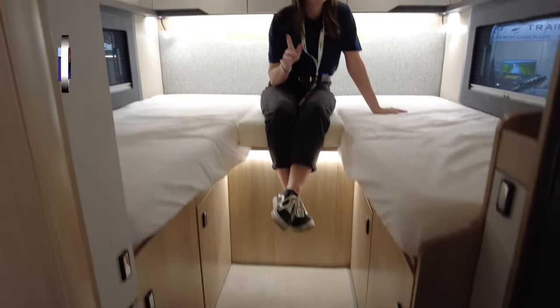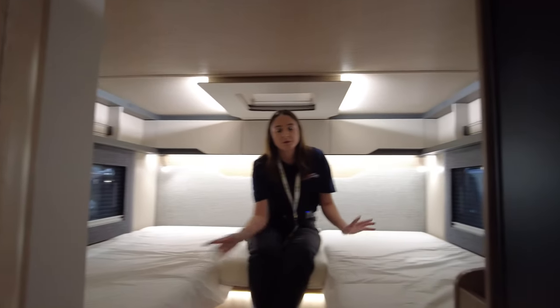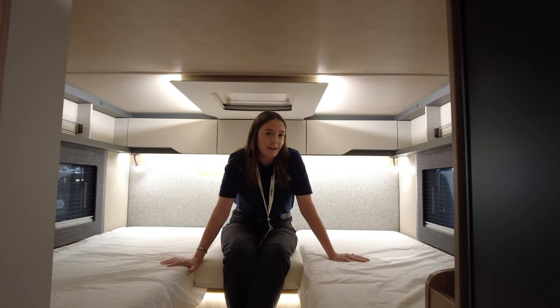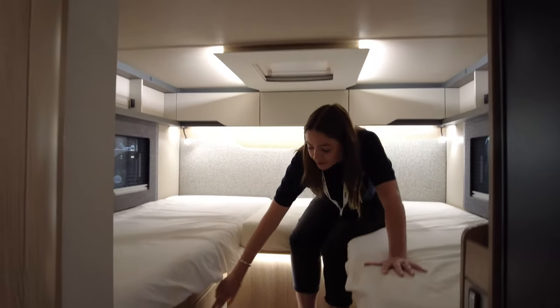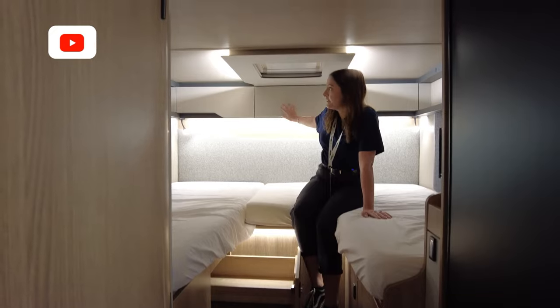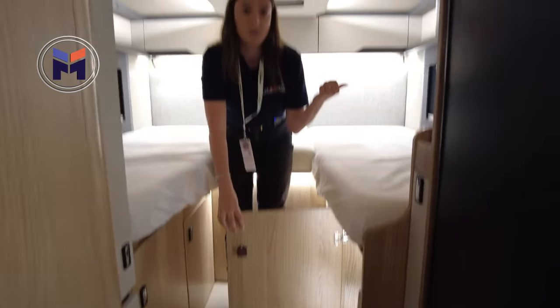Coming back to the fixed single beds — they are really high, but they have to be because of the big garage underneath. If you've got mobility issues, this isn't going to be ideal for you because you have to make a sacrifice: either you want the garage with the high beds, or you want the lower beds without the garage. There isn't a lot of storage at the sides, but you've got loads of storage down below on both sides, plus little cupboards at the back. The cushions stored there convert the singles into a double, which makes a massive double bed.